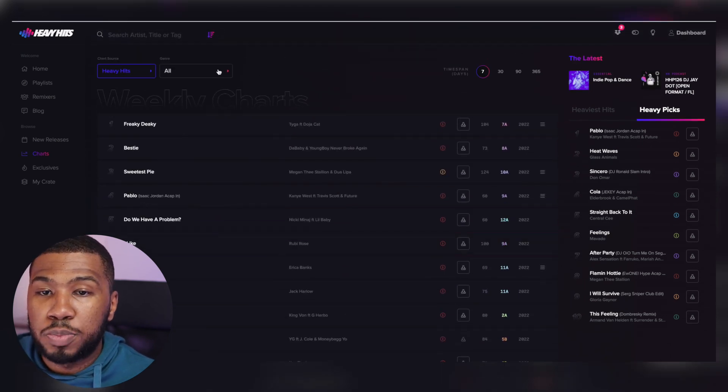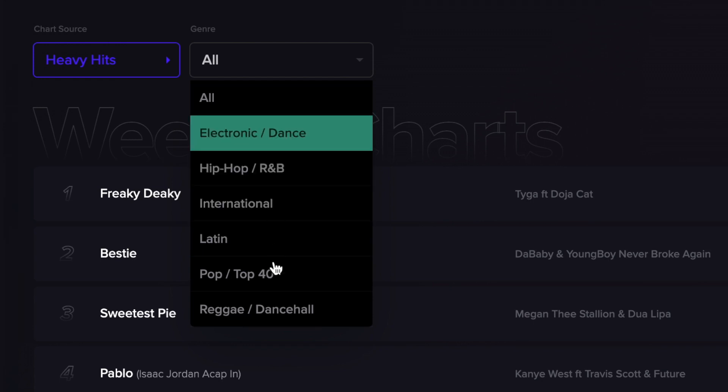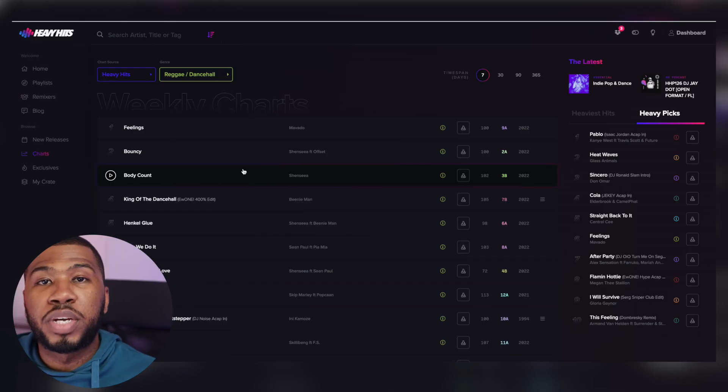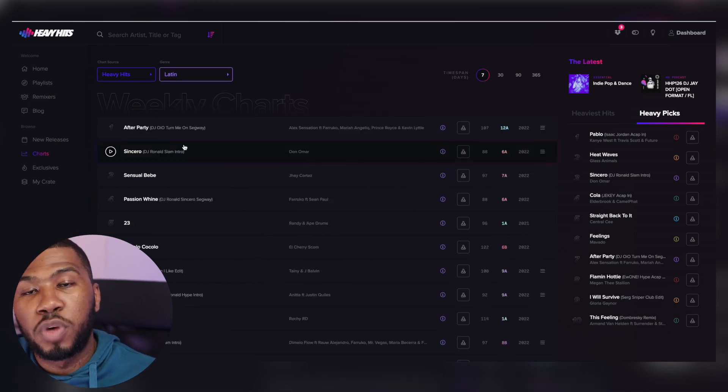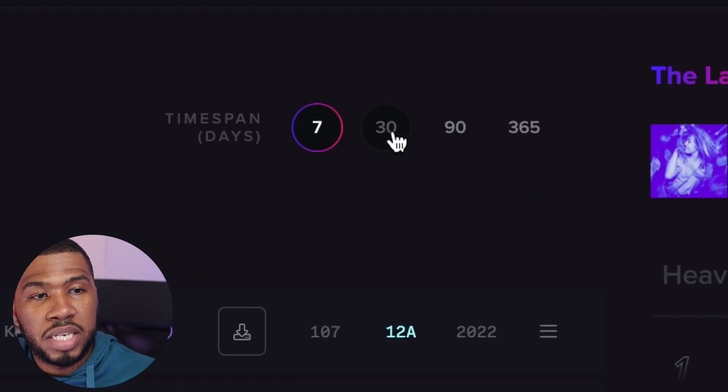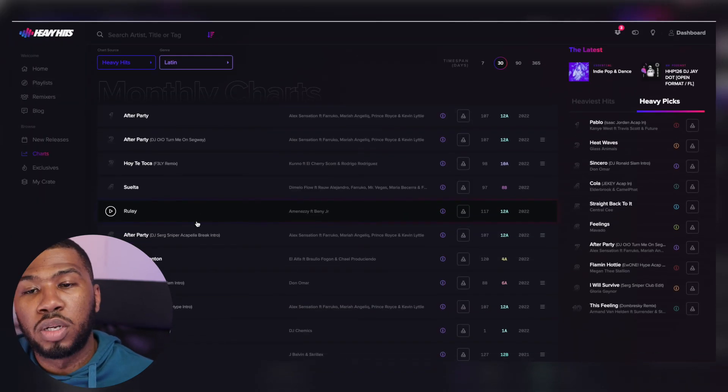You can also filter the charts by genre. So I can filter this by reggae and dancehall, and this will give me the weekly charts for reggae and dancehall. You can do this exact same for Latin, and you've got the weekly charts for Latin. Let's change this to 30 days, and you've got the latest monthly charts for Latin music.